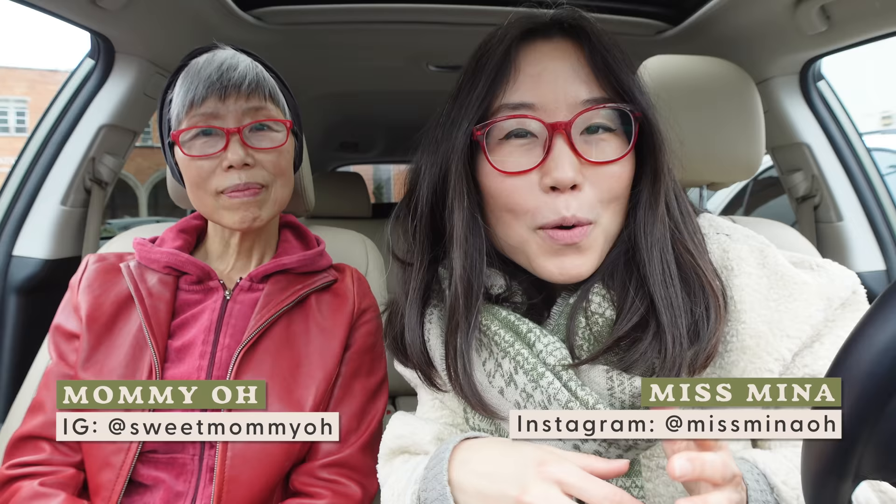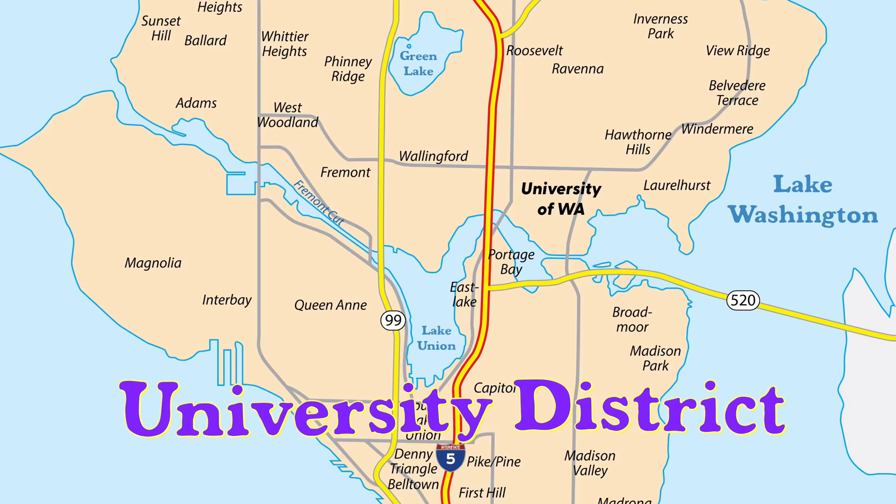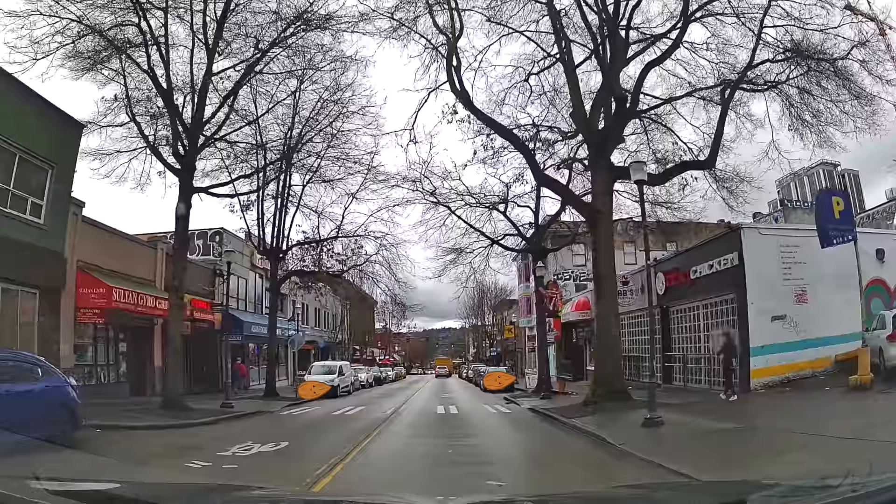Hello, darlings! Who's excited for another food exploration? We've tried Japanese food in Washington before, but it's our first time checking out the University District. The University District is the area around UW, the University of Washington. We just drove down a street and there are so many food options.